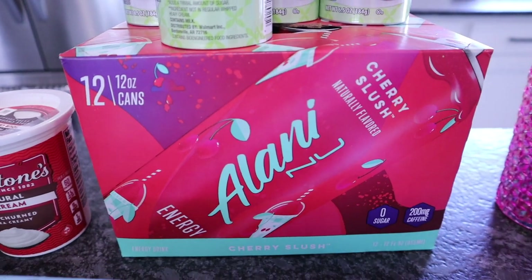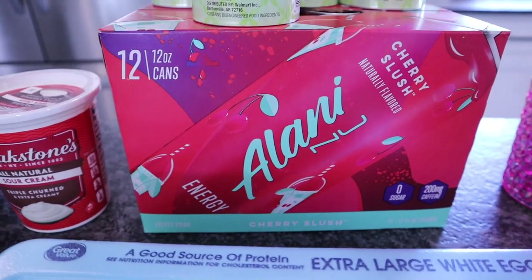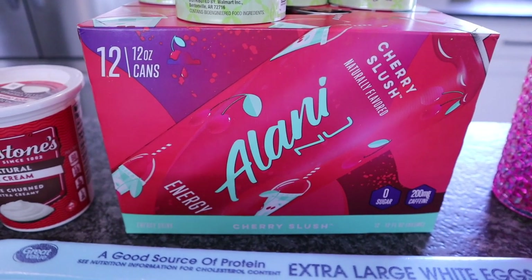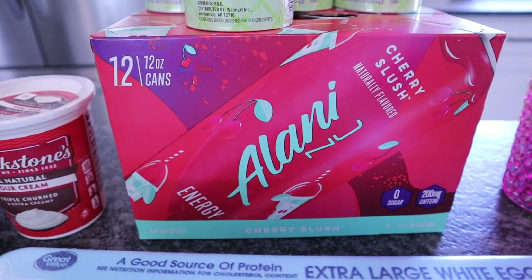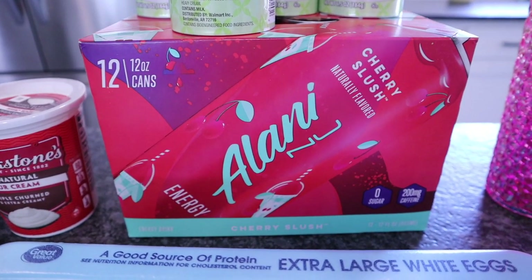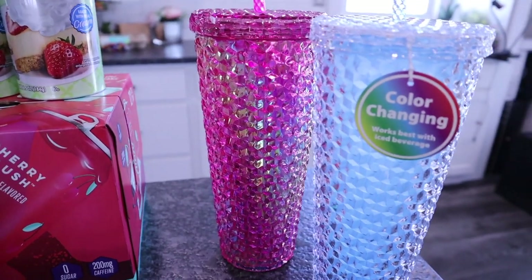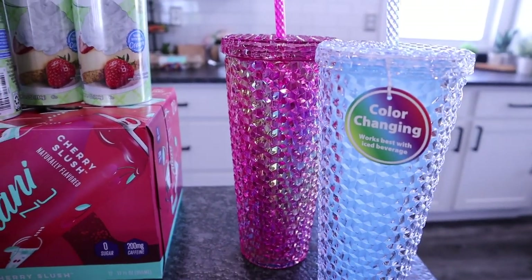Got a 12-pack of the Alani Nu cherry slush energy drinks. They're available in multiple different flavors, but cherry slush is hands-down my favorite. They also have a blue slush, which is good too, but cherry slush wins for me.